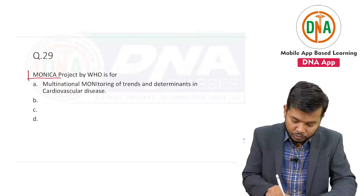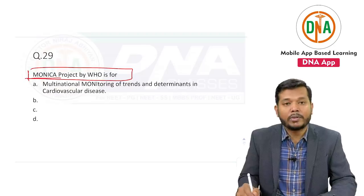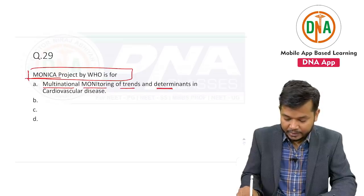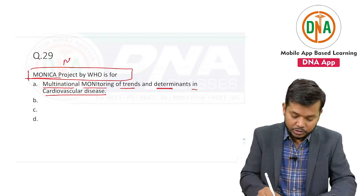That was a new question in the exam. Monica Project — the Monica Project by WHO is for multinational monitoring of trends and determinants in cardiovascular disease. This was a new question in the exam.